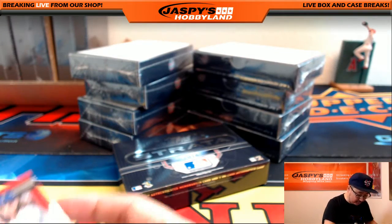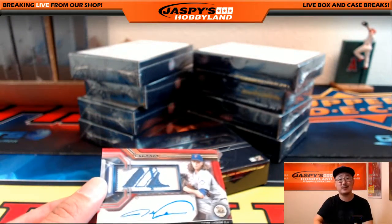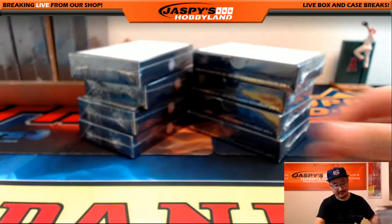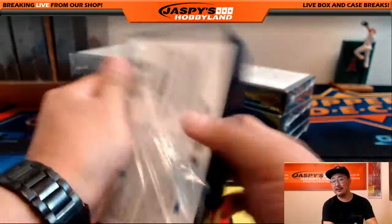This won't even fit into a penny sleeve, Joe. There you go, man. Welcome — all aboard the Big Hit Express! Nice hit. Pop that into a box. All right, next one.